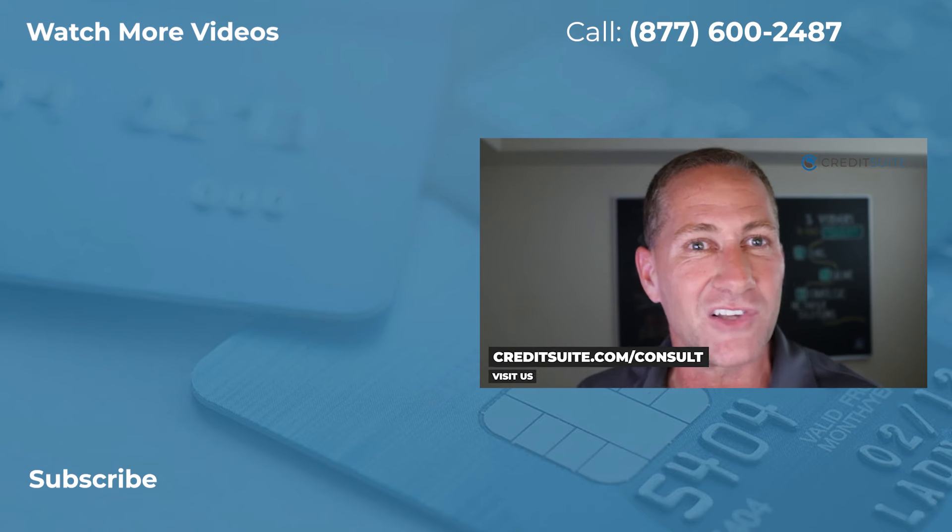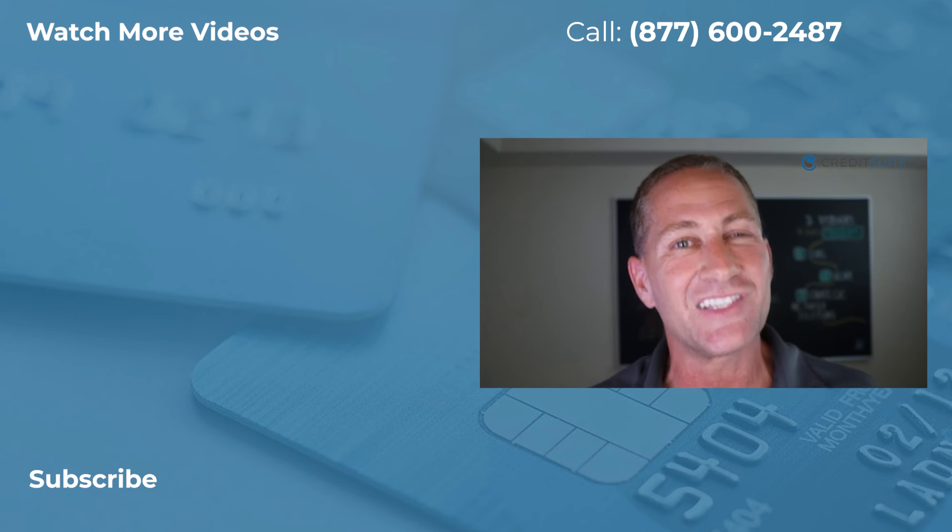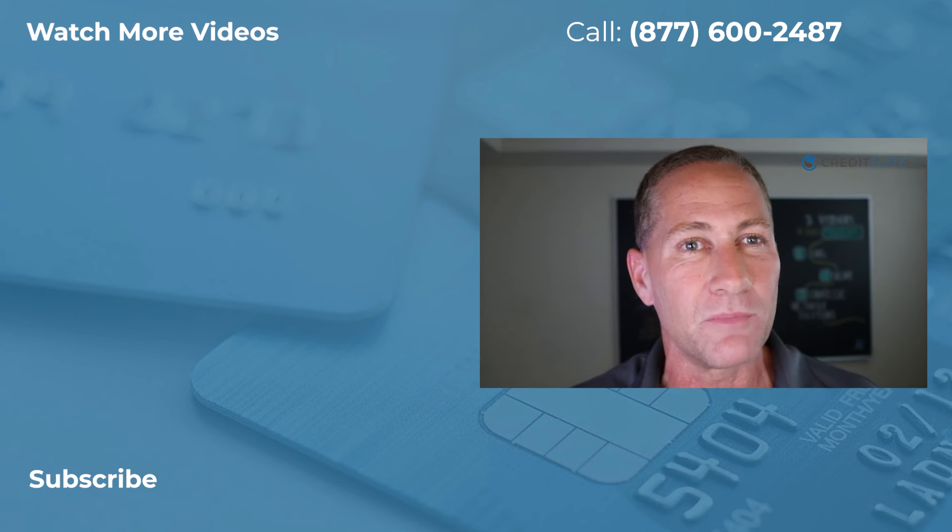On that consultation, we'll qualify you for funding — there's a good chance you can qualify for all kinds of loans and credit lines and don't even know it. We'll also help you get your business credit reports for free and give you tips to build your business credit. To schedule a free consultation, call 877-600-2487 or schedule online at creditsuite.com/consult. We look forward to helping you get approved for credit line hybrid, build your business credit, and access the most money at the best terms.